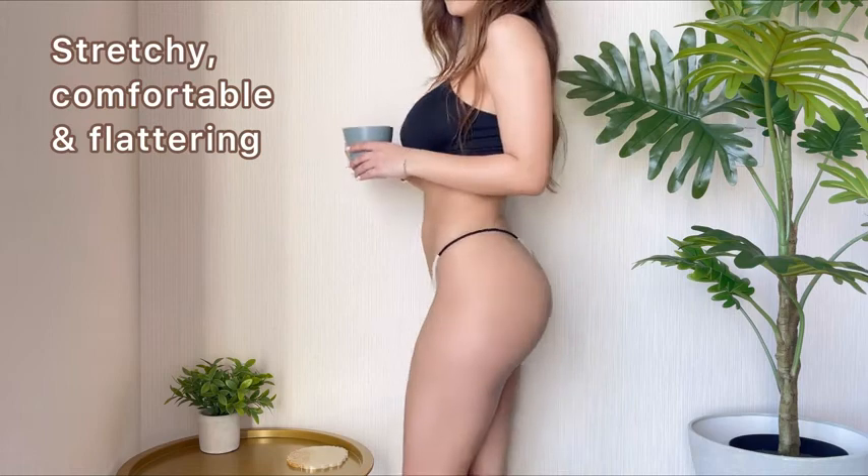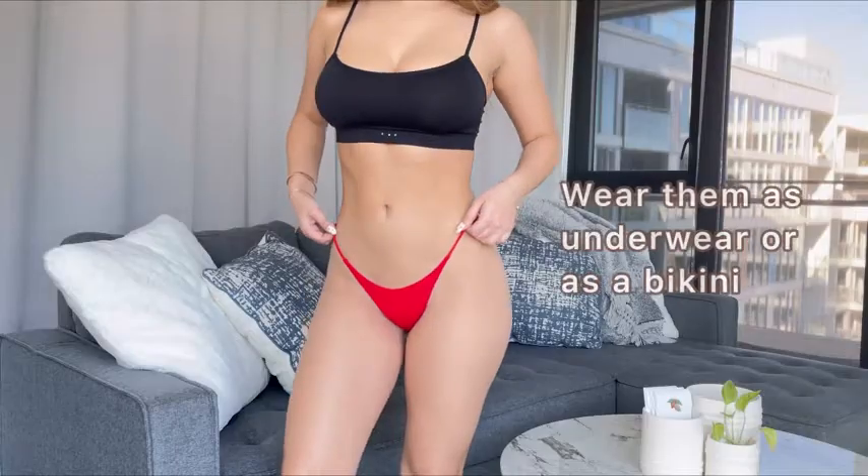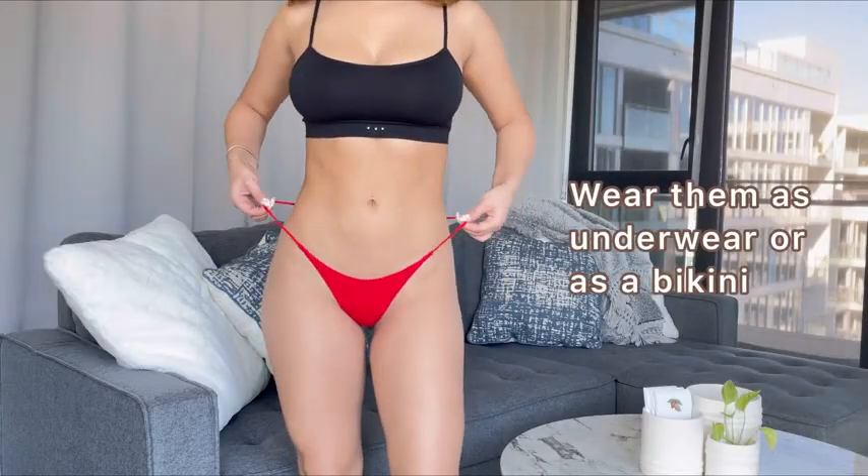These thongs are so stretchy and comfortable as well as so flattering. You can wear them as underwear or even as a bikini.